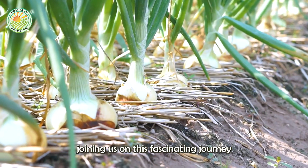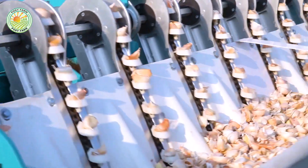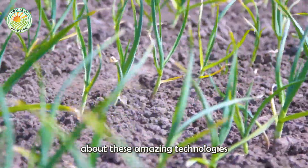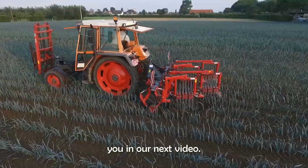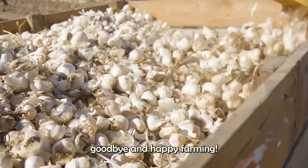Thank you for joining us on this fascinating journey through the world of modern agriculture. We hope you enjoyed learning about these amazing technologies, and look forward to seeing you in our next video. Until then, goodbye and happy farming!